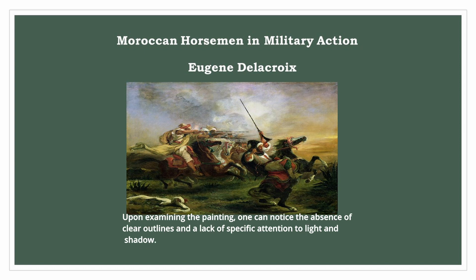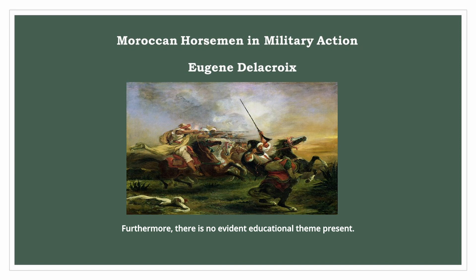Upon examining the painting, one can notice the absence of clear outlines and a lack of specific attention to light and shadow. Furthermore, there is no evident educational theme present.